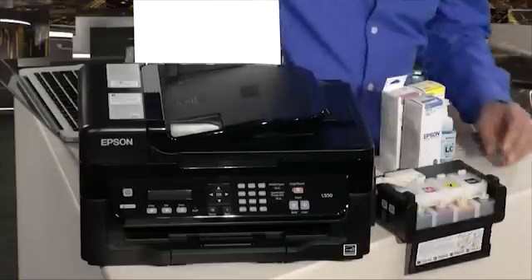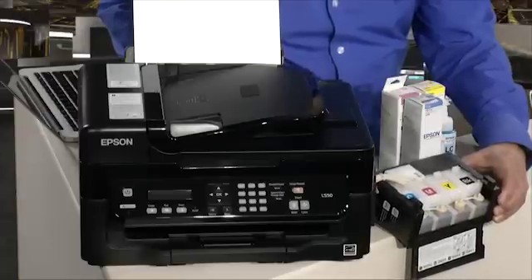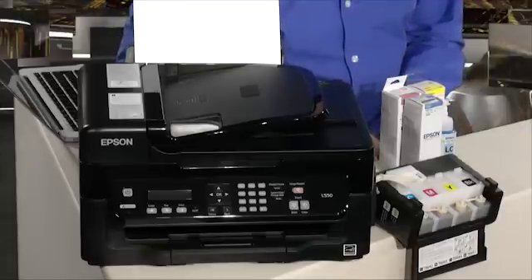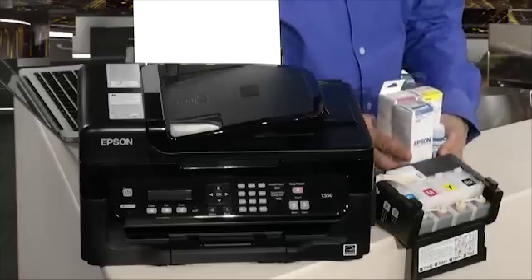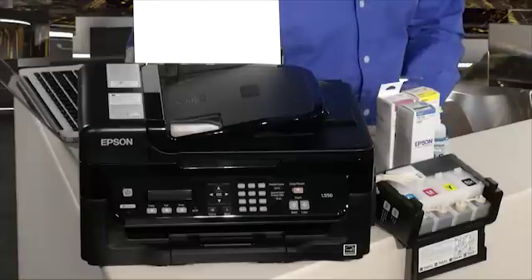You can see it has cyan, magenta, yellow and black tanks. And each of these is refilled through bottles rather than cartridges. That cuts the cost dramatically. Each of these bottles — and there's one for each color — costs around 120 Rand, as opposed to your typical cartridge, which costs between 300 and 400 Rand.